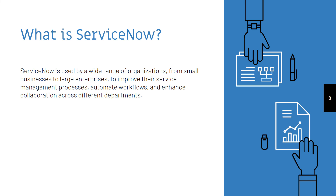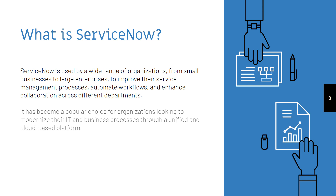ServiceNow is used by a wide range of organizations, from small businesses to large enterprises, to improve their service management processes, automate workflows, and enhance collaboration across different departments. It has become a popular choice for organizations looking to modernize their IT and business processes through a unified and cloud-based platform.